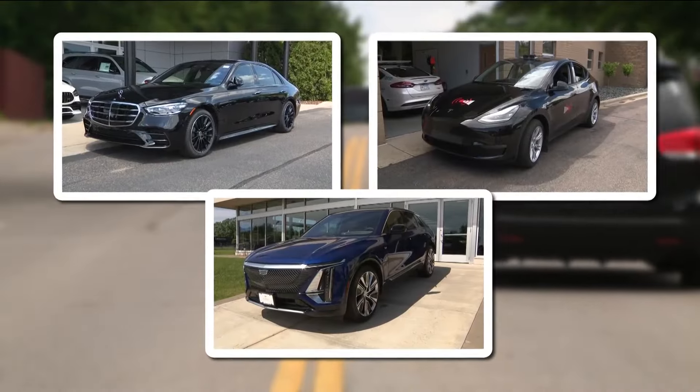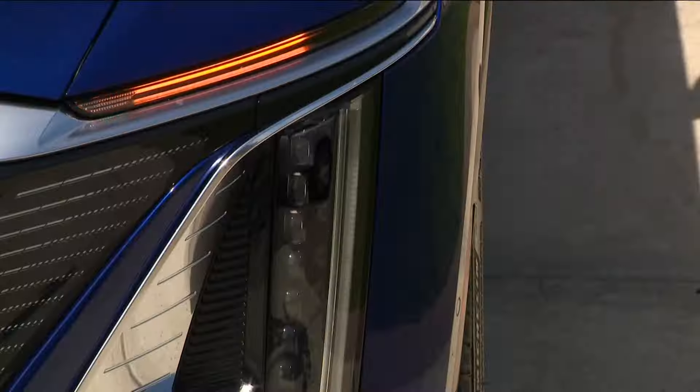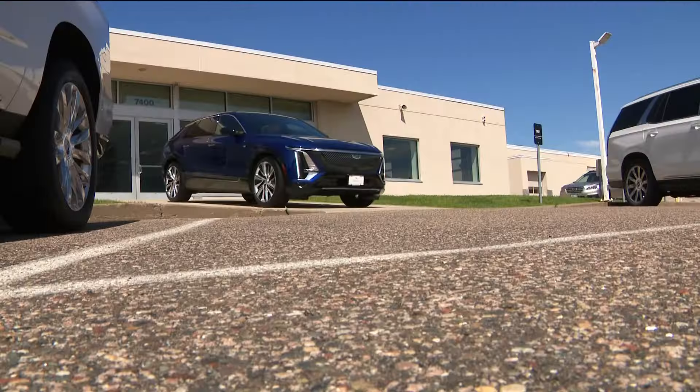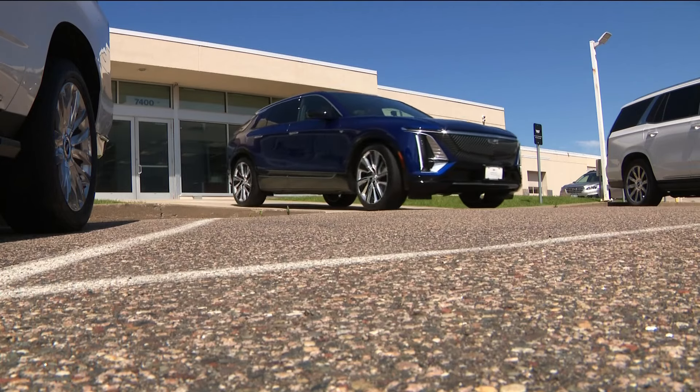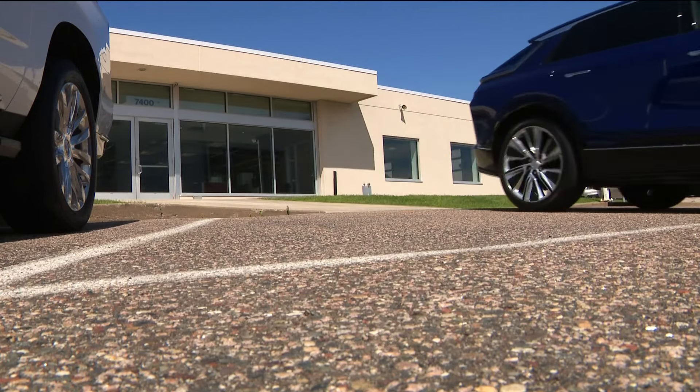We wanted to see the best self-driving features a Minnesotan can purchase right now. First stop: Maury's Golden Valley Cadillac. This is the Cadillac Lyriq — the all-electric Lyriq features big screens, bright colors, and Caddy comfort, equipped with GM's Level 2 self-driving Super Cruise.